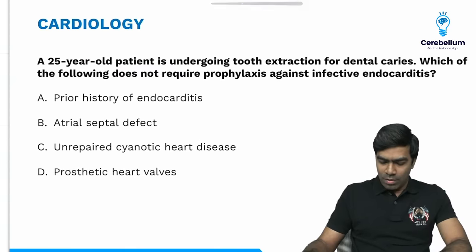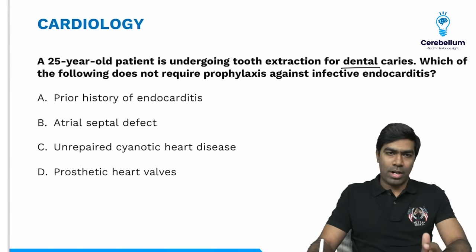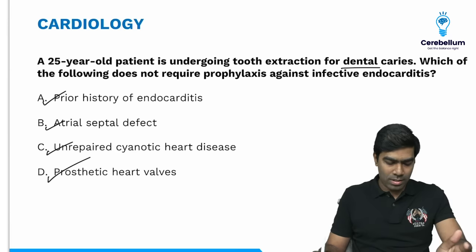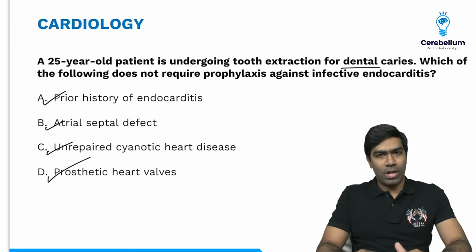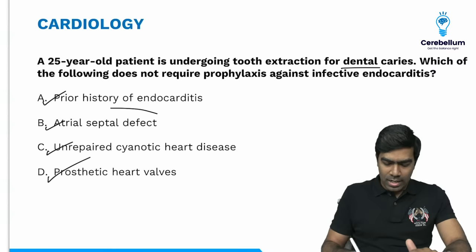Going to the next question: a 25-year-old patient undergoing tooth extraction for dental caries. Which of the following does not require prophylaxis against infective endocarditis? Options are: prior history of endocarditis, atrial septal defect, unrepaired cyanotic heart disease, and prosthetic heart valves. The right answer is atrial septal defect. ASD has very little pressure gradient across the shunt, so the risk of endocardial damage is very low, making ASD one of the lowest risk conditions for developing infective endocarditis.